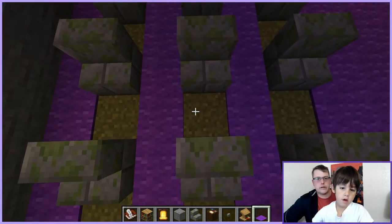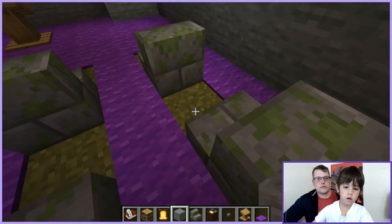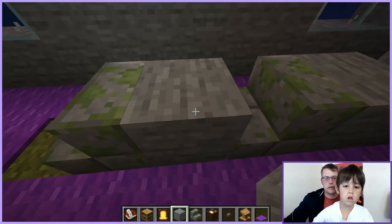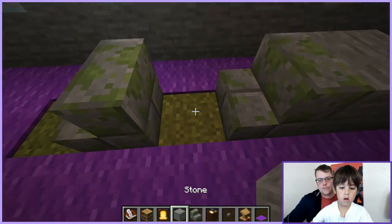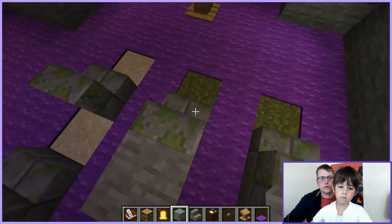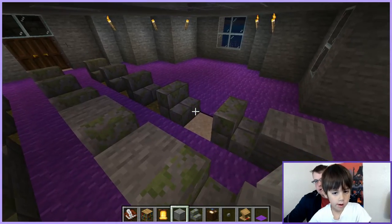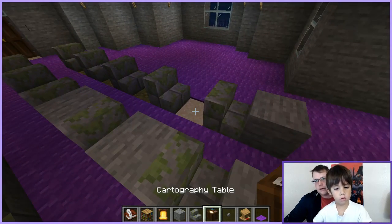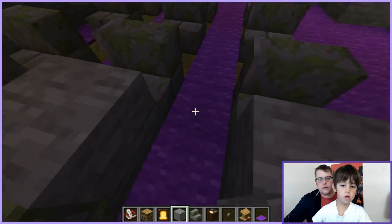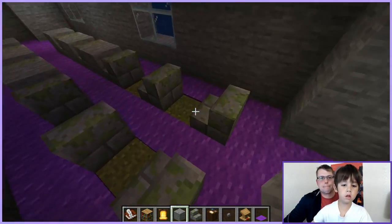There it is — nailed it! Now I just have to add the stone. Do you want new stone or the one that looks like this? Stone it is — it's your school. You can add a crafting table or a cartography table, it's your choice.